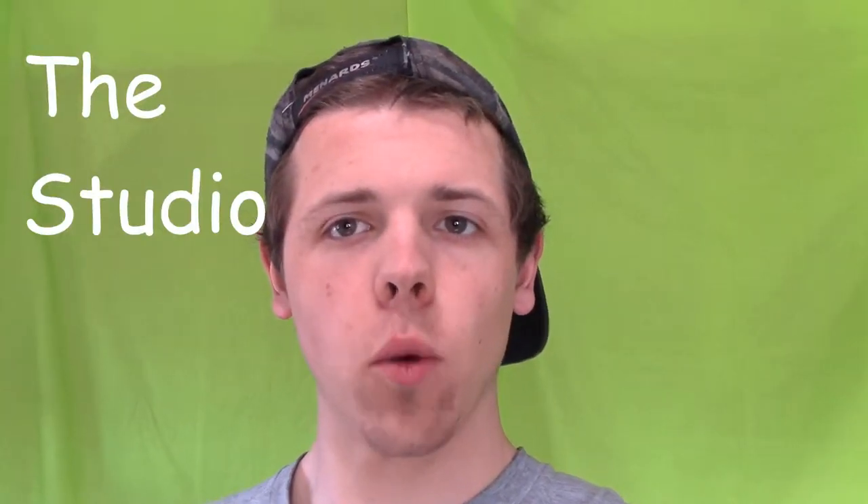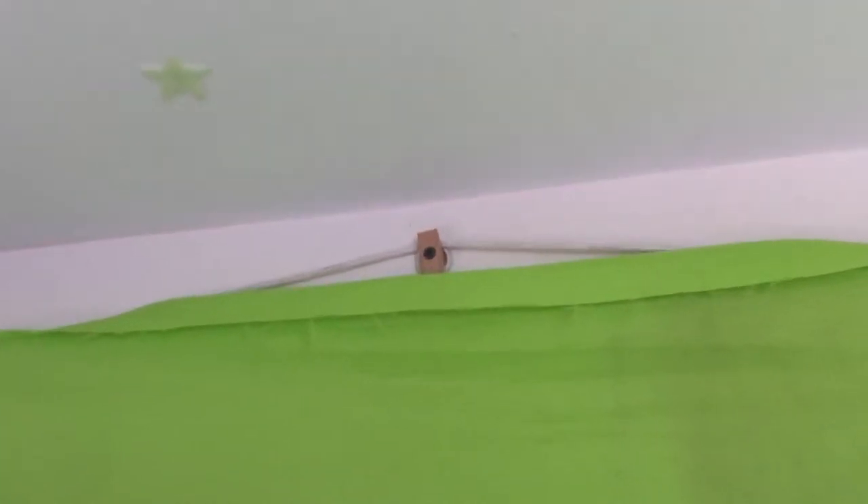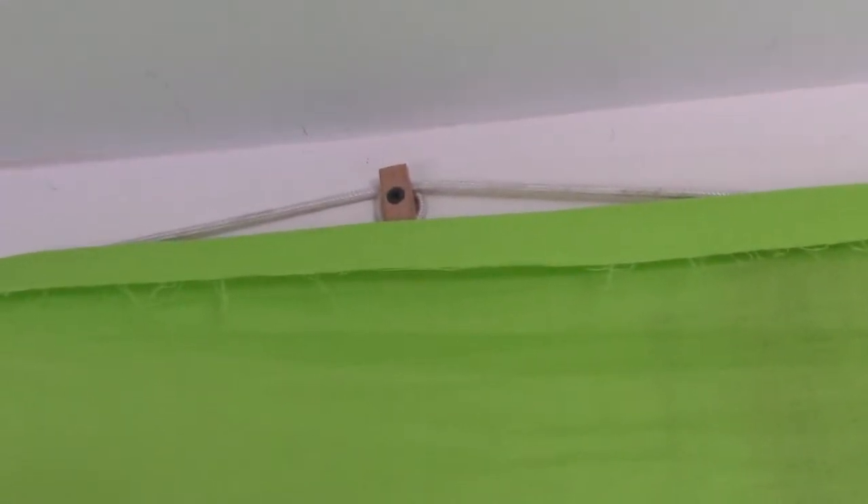Hello all, this is one of the many behind the scenes videos. This one specifically is the studio! So here we have it — not much really, just a big piece of green fabric hanging ever so cleverly with clothes pins and this little jig.